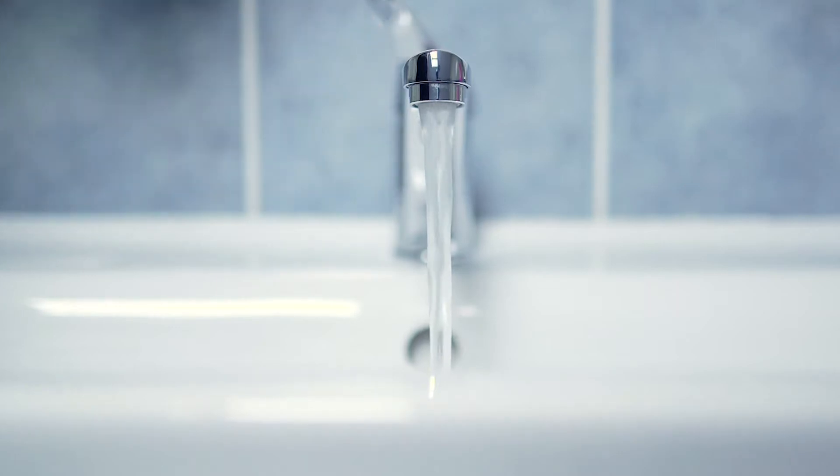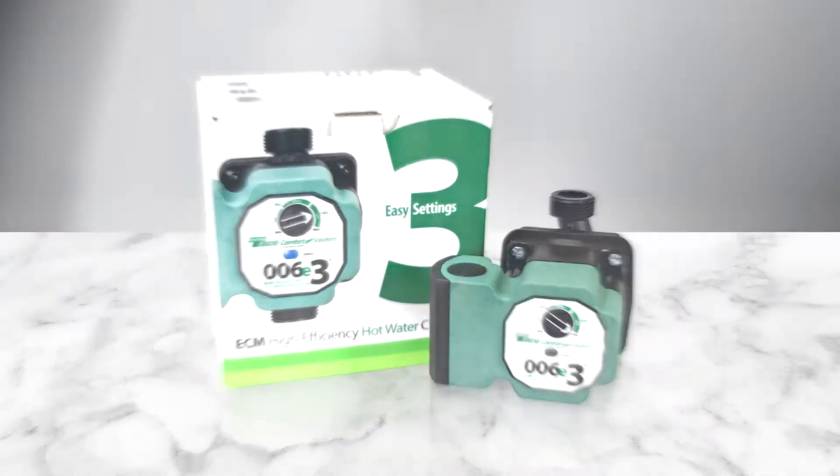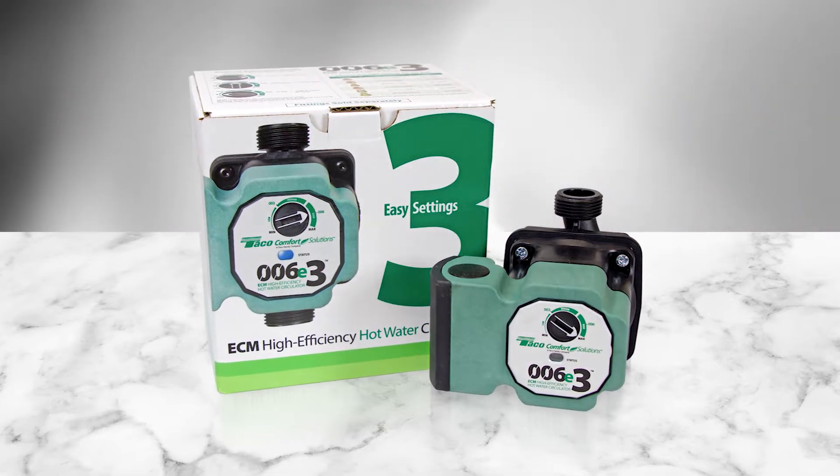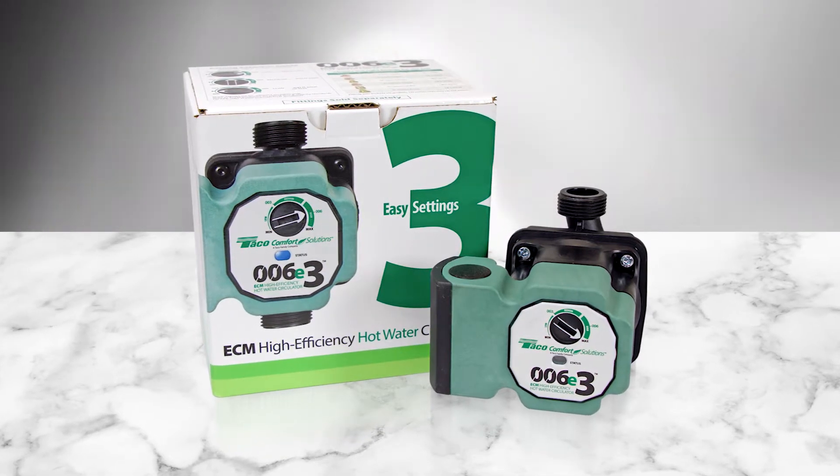If energy-efficient comfort is in your game plan, install a 006E3 ECM high-efficiency hot water circulator from Tayco Comfort Solutions.